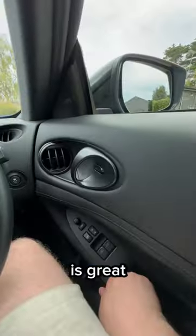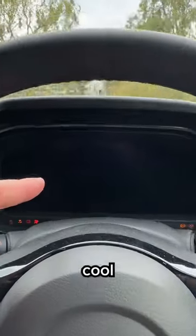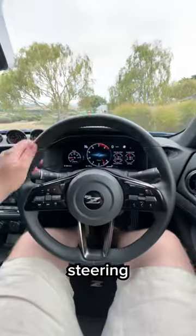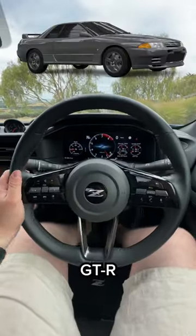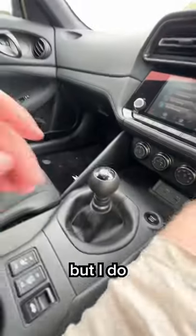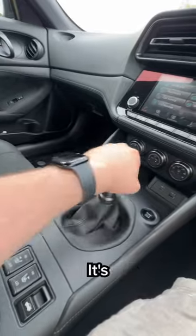Build quality is great. You get a really cool digital instrument cluster. This steering wheel is actually from an R32 GTR. This is all-new, though, and don't love that. And I don't really love this screen either. But I do love this six-speed manual — it's awesome.